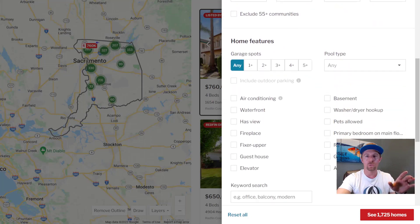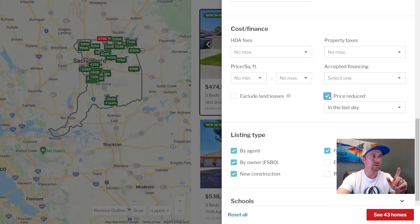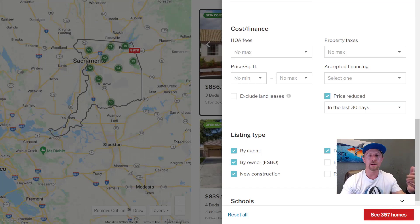As you continue to scroll down, you're going to be looking for a little checkbox that says price reduced. You go ahead and click on price reduced, and this shows a little dropdown that says in the last day. I want to look at how many price reductions there have been in the last 30 days alone. So if you click on the dropdown, go ahead and click on in the last 30 days. And you can see that it says 357 homes in the lower right-hand corner. So as I mentioned, there were 1,728 active single family homes for sale, and now we know that in the last 30 days we've seen 357 price reductions. That's actually 20% of the market — one out of every five homes has actually seen a price reduction in the last 30 days.